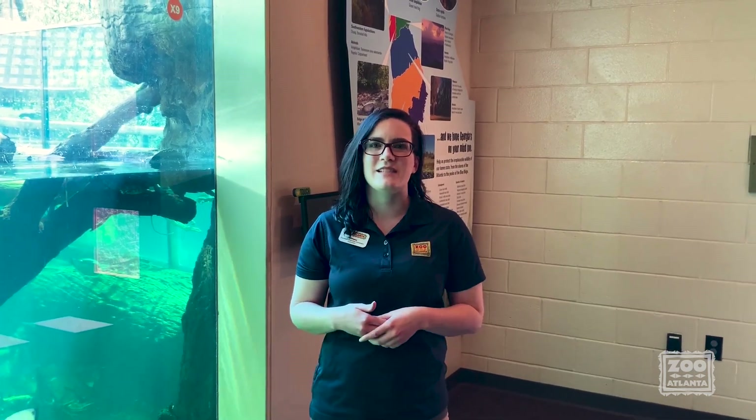Hey guys, welcome to Zoo to You, Vertebrates Edition. We are here in our Georgia Extremes building visiting some fish today. But before we get too far into what makes fish unique, let's talk about what it means that fish are vertebrates.